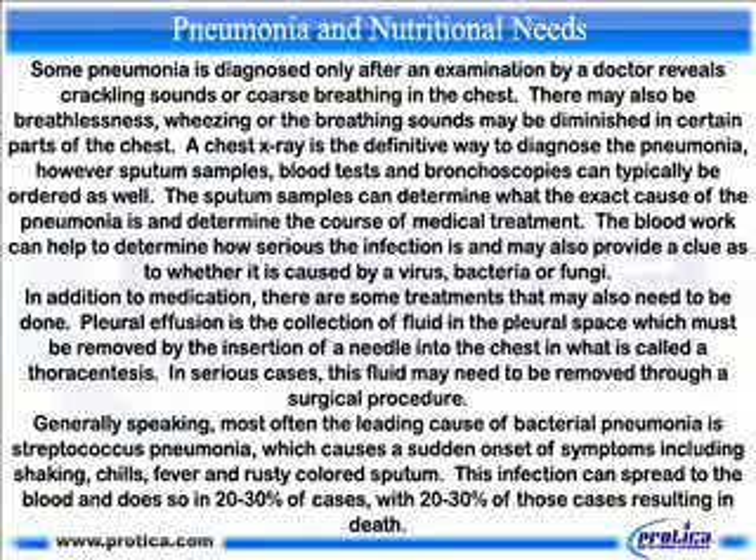The sputum samples can determine what the exact cause of the pneumonia is and determine the course of medical treatment. The blood work can help to determine how serious the infection is and may also provide a clue as to whether it is caused by a virus, bacteria or fungi. In addition to medication, there are some treatments that may also need to be done. Pleural effusion is the collection of fluid in the pleural space which must be removed by the insertion of a needle into the chest in what is called a thoracentesis. In serious cases, this fluid may need to be removed through a surgical procedure.